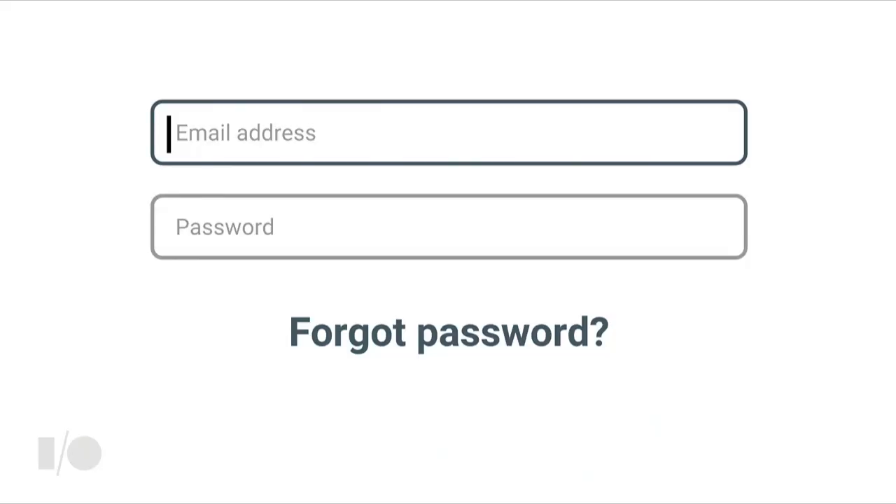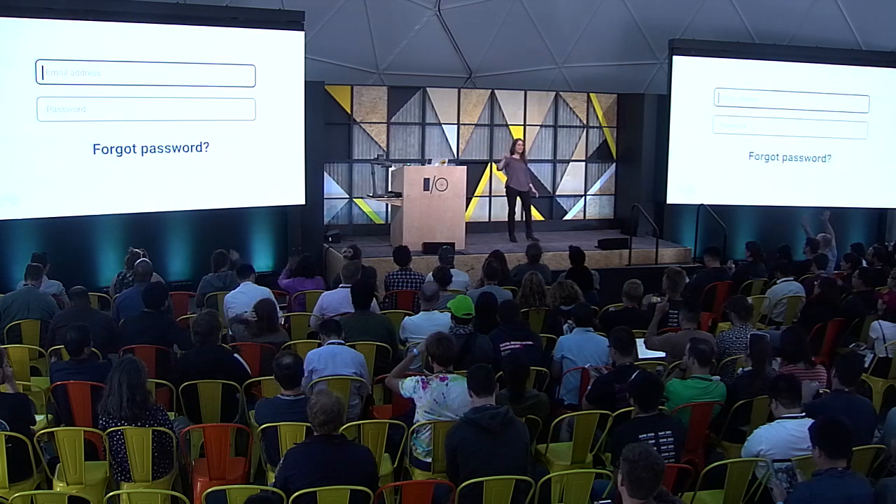How many of you have ever had to use the forgot password link on any website before? Show of hands. OK, that's really a lot of people. Now let's turn it around — how many of you have never had to use the forgot password link? OK, no one. I totally understand. I think we've all been there. We've all needed to reset our passwords at some point.